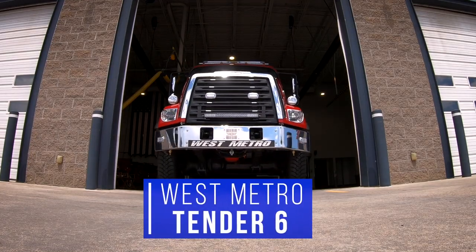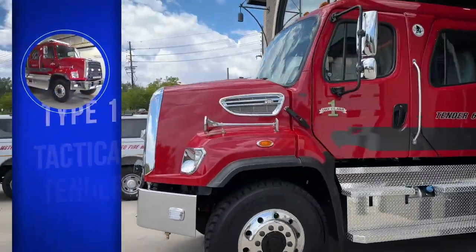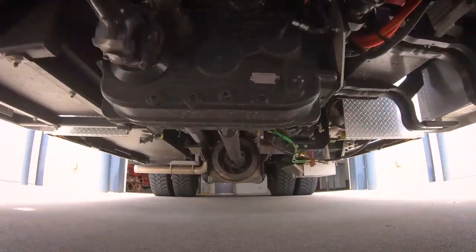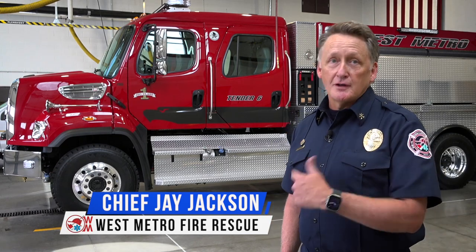This is Tender 6, West Metro's newest apparatus. It's a Type 1 Tactical Tender, built by SVI — Super Pack Industries out of Fort Collins, Colorado. I'm Jay Jackson, Division Chief of Support Services with West Metro Fire, and we're going to take a tour of Tender 6.